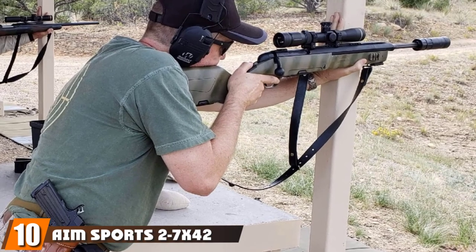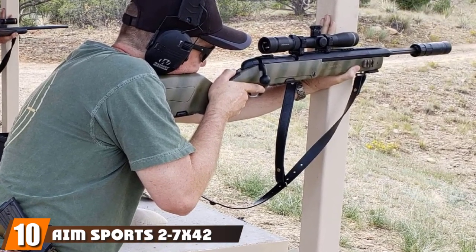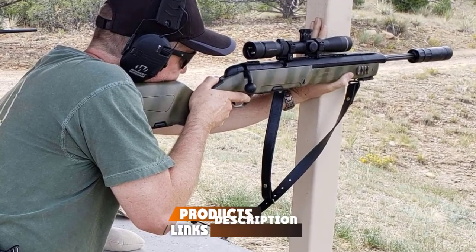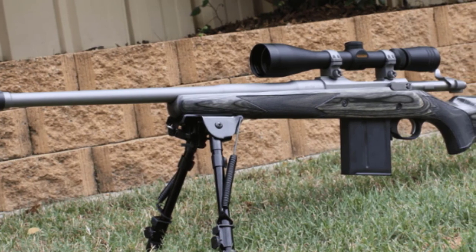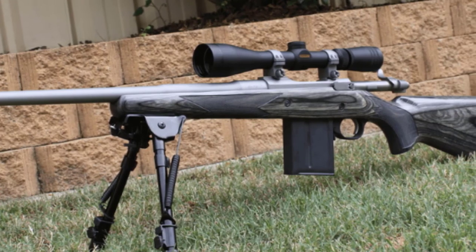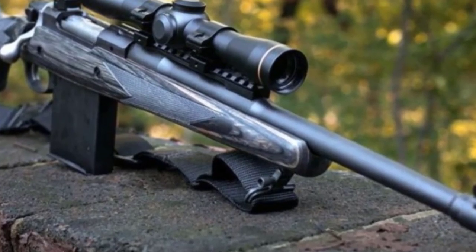Finally, the number 10 position is dominated by the AIM Sports 2-7x42 3DM Scout Long Eye Relief Scope with Rangefinder. Great for beginners, AIM Sports is a strong contender for the best scout scope for the money. It is made of aircraft-grade aluminum and features a multi-coated lens for superior light transmission, resolution, and scratch resistance. With a length of 30mm tube, it has a magnification ranging from 2 to 7 with a 40mm objective lens.